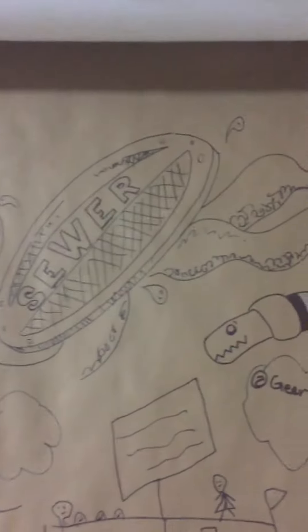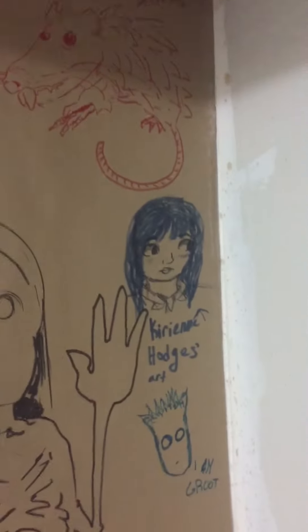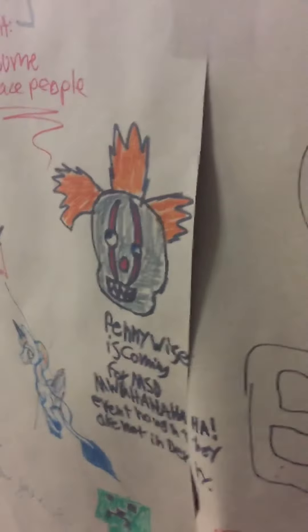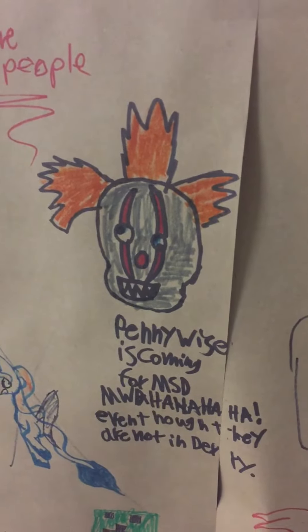We took down a couple of panels and we were running out of room. Artwork on top of artwork. Love that one. Of course, our store is complete without a clown.